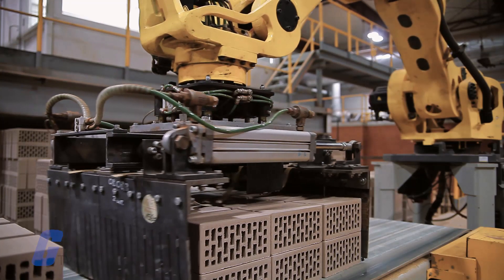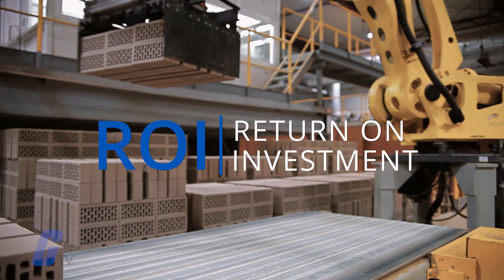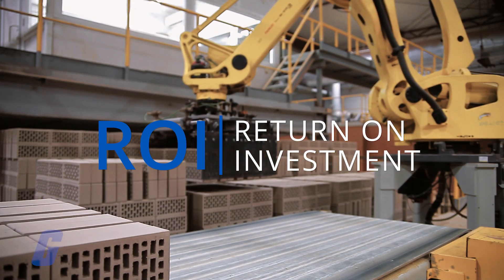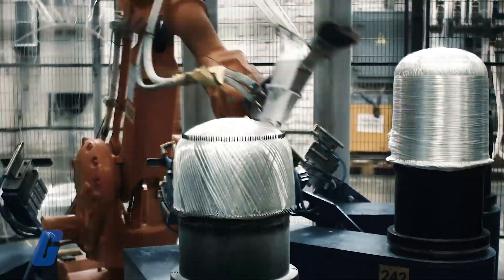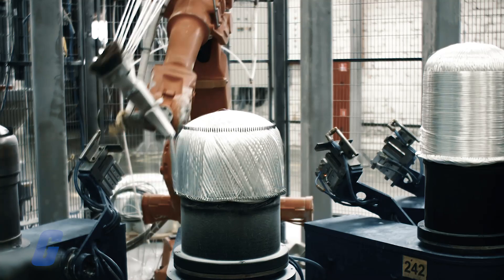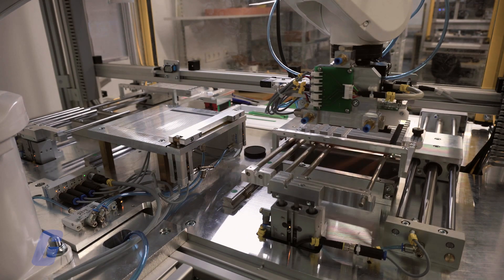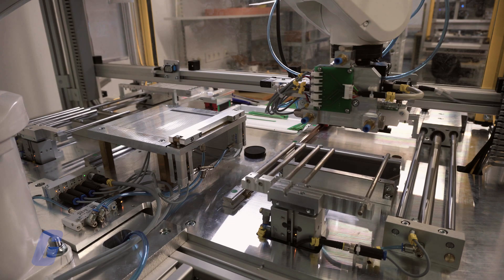Despite high initial costs, industrial robots typically deliver great return on investment, or ROI. The productivity gains from efficiency, consistency, and reduced operating costs add up quickly, part of what has made industrial robots so popular among manufacturers over the past decade.